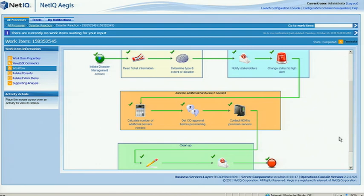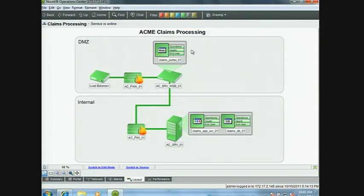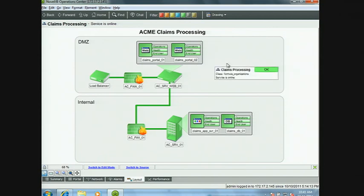Looking at Operations Center, we can see up at the top under DMZ we've got the web app instance, and there's the second one. So we can see the two new web servers. We just automated the whole process — that really is a powerful combination.